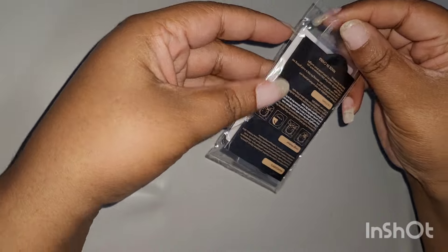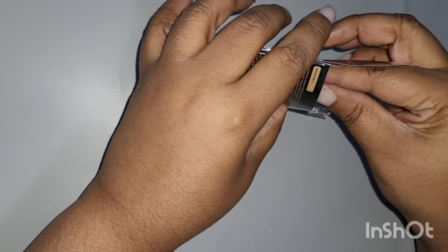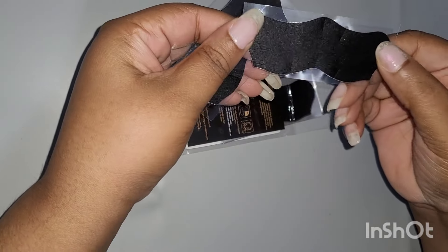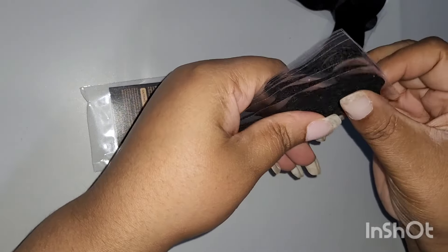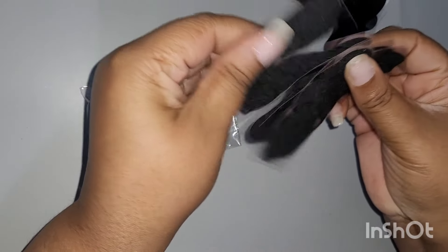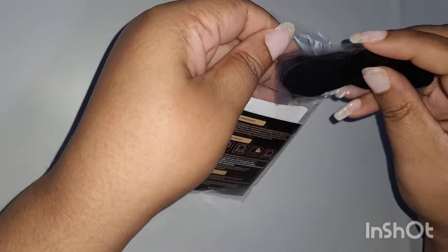I went on and got some black hair removers for my nose. They were affordable so I was like, let me try these instead of buying more Biore ones. So I got those — let's see, two, three, four, five, six, seven, eight, nine — so it's ten in a pack.